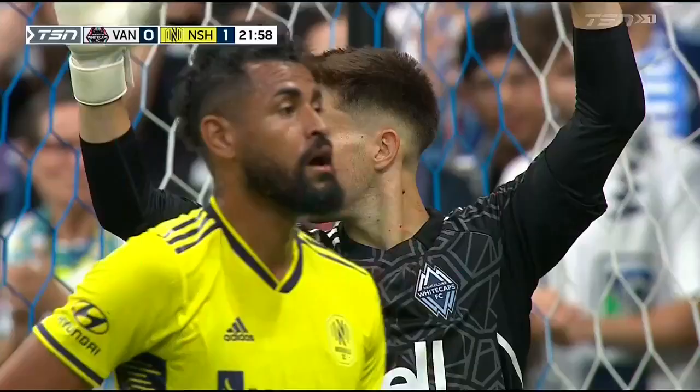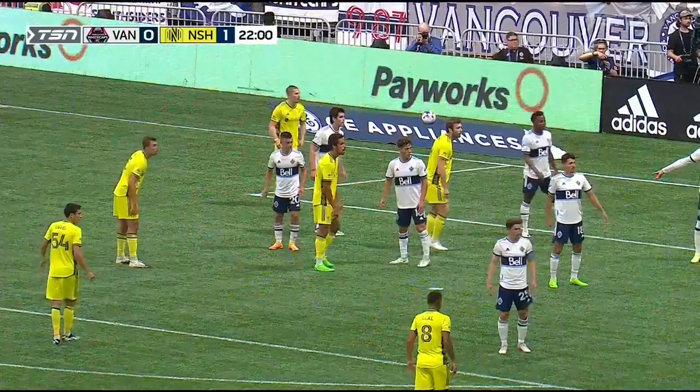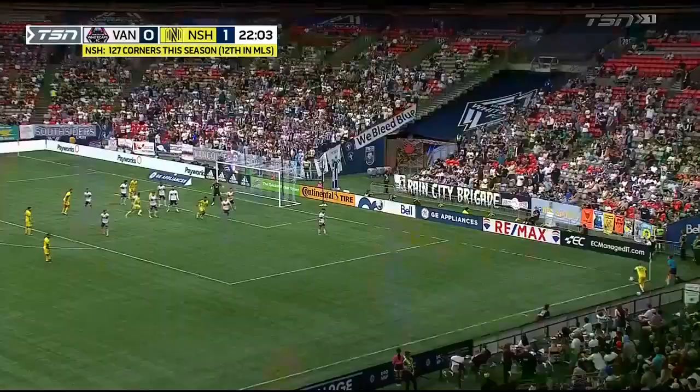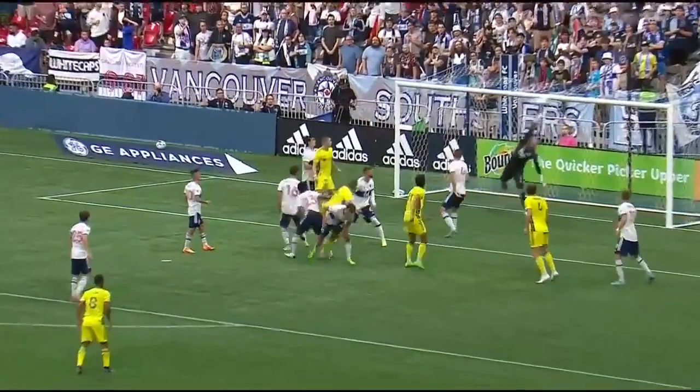Mukhtar will do the honors for the corner. Right into the middle and it's in! Above the outstretched Thomas Hassal, who defiantly throws the ball out. Just like that, inside 23 minutes, it's 2-0 Nashville. See the reaction there from the goalkeeper. Superb service once again from Hany Mukhtar — not involved in the first goal, but makes up for it on the second.